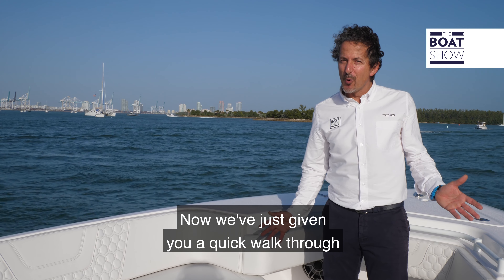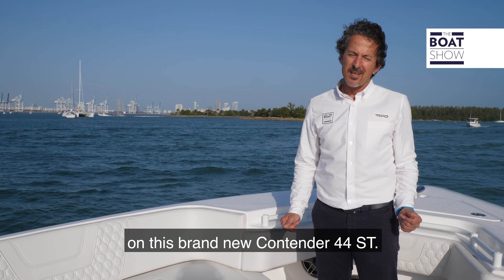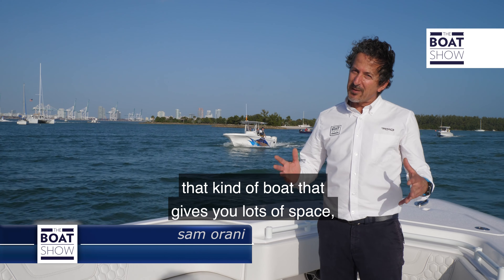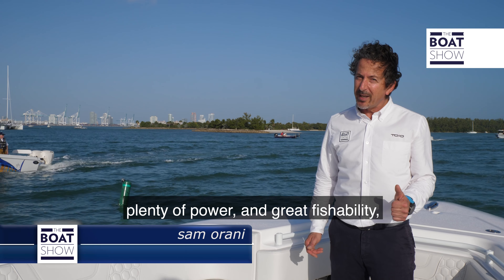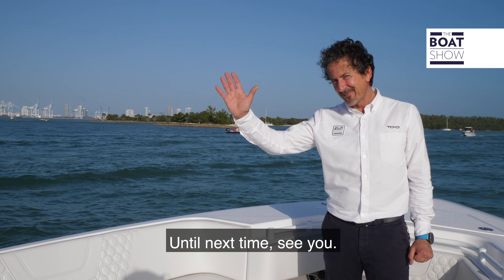We've just given you a quick walk through on this brand new Contender 44ST. So if you're on the market looking for a fishing boat that gives you lots of space, plenty of power, and great fishability, you should check out the new Contender. Until next time, see ya.